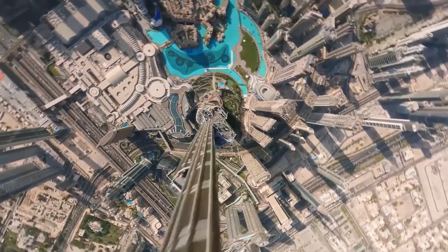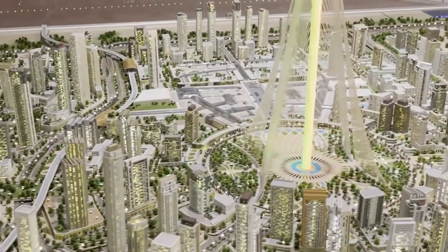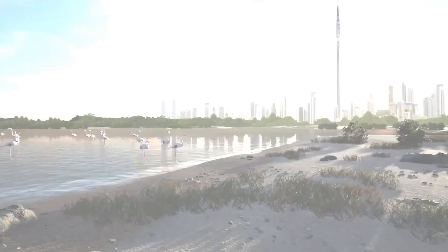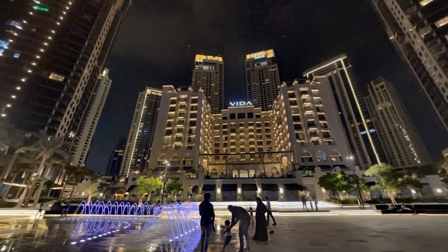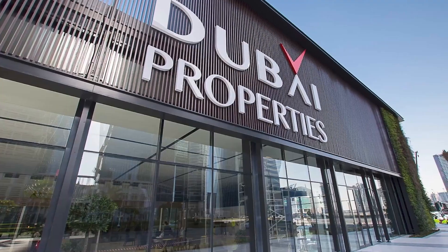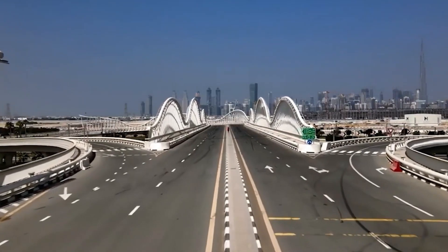8. The skybridges. The Dubai Creek Tower is set to unveil the world's most extensive network of skybridges. These architectural marvels are meticulously designed to offer an encompassing 360-degree aerial view of the entire city. Picture a breathtaking sea view with elegant flamingos at one end, while the other showcases colossal artificial monuments. These skybridges, connecting various levels, promise to grant residents, visitors, and tourists indelible panoramic vistas of Dubai that will last a lifetime. Get ready for a skyline experience that will leave you in awe.